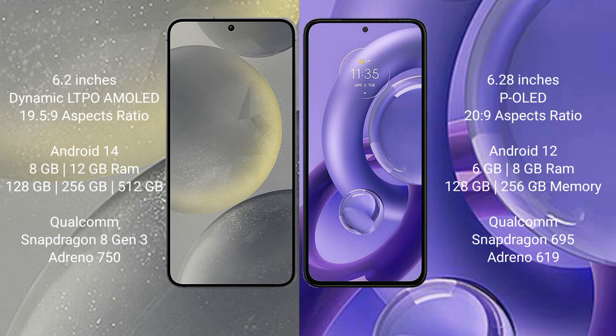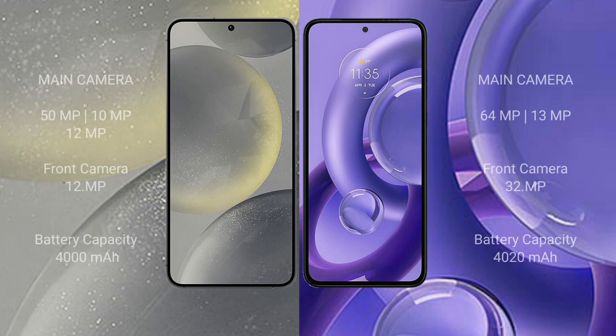The Samsung Galaxy S24 runs on the Android 14 operating system, while the Motorola Moto G30 New runs on Android 12. The Samsung Galaxy S24 comes with 8GB or 12GB RAM and 128GB, 256GB, or 512GB internal storage, powered by the Qualcomm Snapdragon 8 Gen 2 processor and Adreno 750 GPU. The Motorola Moto G30 New comes with 6GB or 8GB RAM and 128GB or 256GB internal storage, with the Qualcomm Snapdragon 695 processor and Adreno 619 GPU.